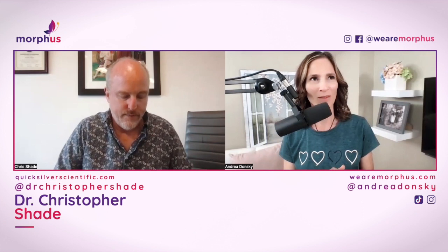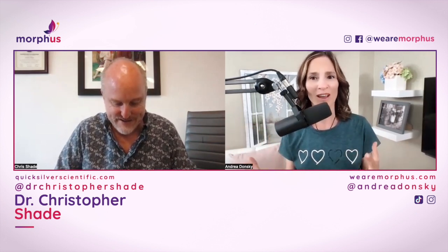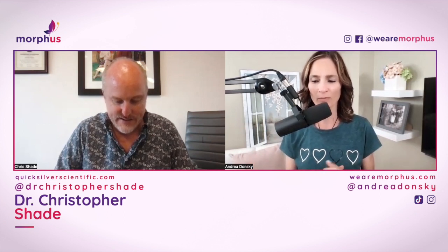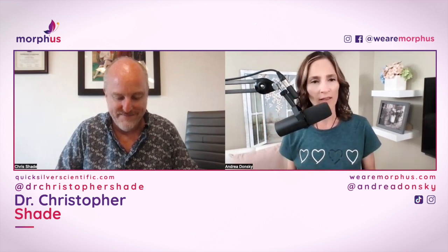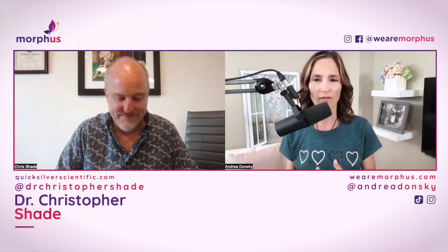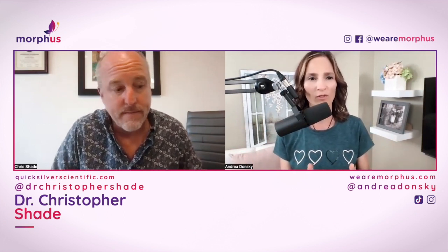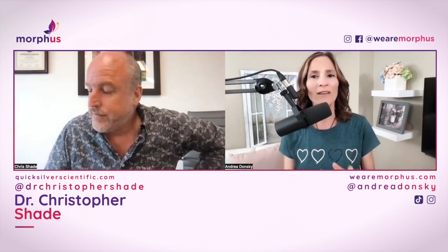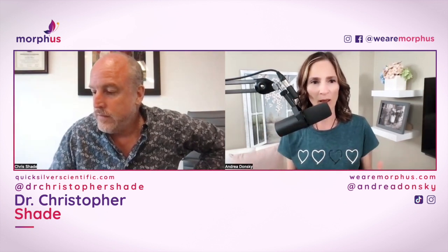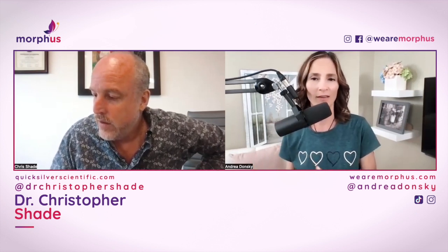I want to start with DHEA because it is probably the one — and just so everybody knows, I've talked on TikTok about the fact that I've tried BHRT lately. I've been managing all of my symptoms naturally. When I met Chris, I really wanted to try them just to see what it would feel like and to see if it would make a difference in my numbers. So let's start with the DHEA. I know that you have my before and afters. What was my number? Let's put DHEA into perspective for women who are listening.